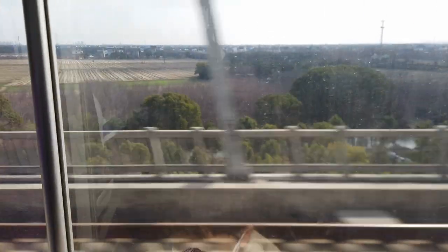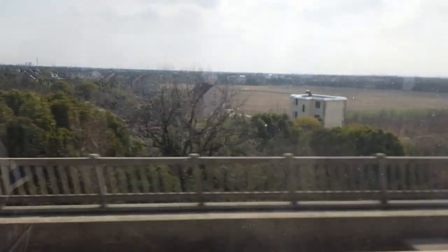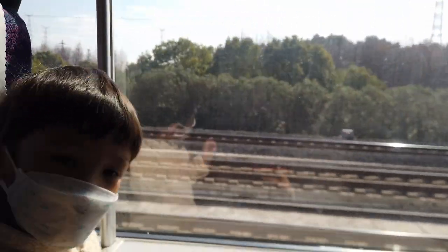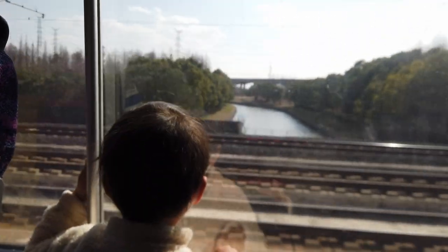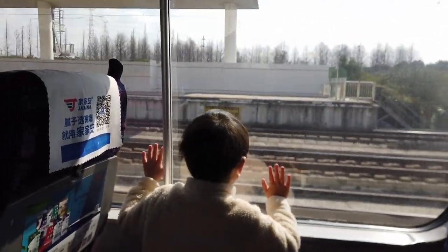See the countryside, William — nice and sunny today. How many diggers did you see, William? Two diggers. Here we are coming into Songjiang South.